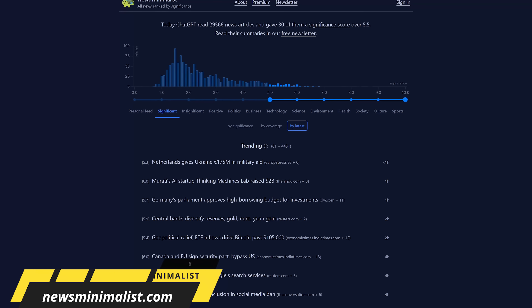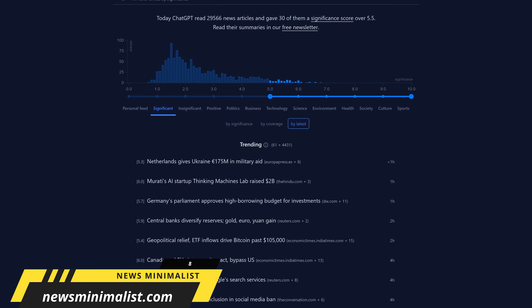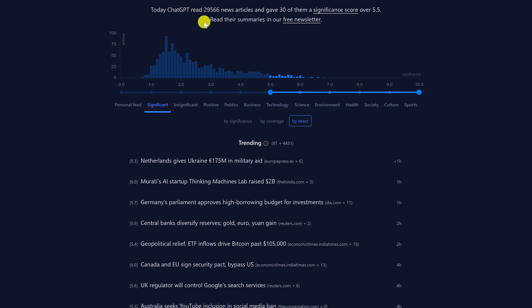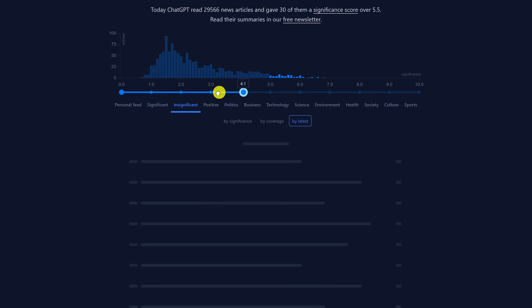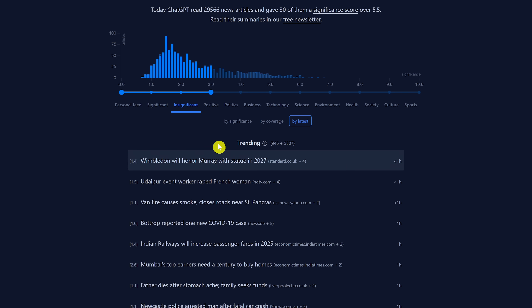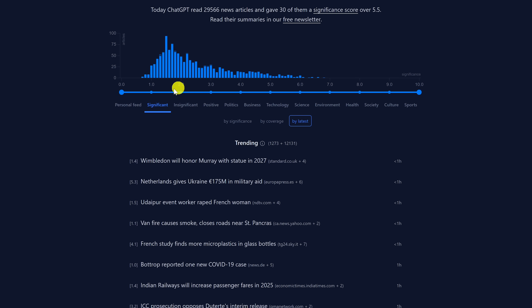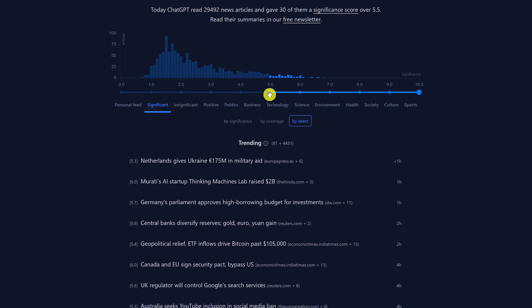News Minimalist is one I find to be interesting. It helps cut through the noise by presenting only the most significant stories while avoiding the distractions of everyday clickbait. Using ChatGPT, it scans around 30,000 news articles each day and assigns a significance score from one to ten. Articles from zero to three are usually trivial — celebrity gossip and other fluff. There's a handy slider to surface only those types of articles, and I'll move that down to zero to three so you can see those listed below.